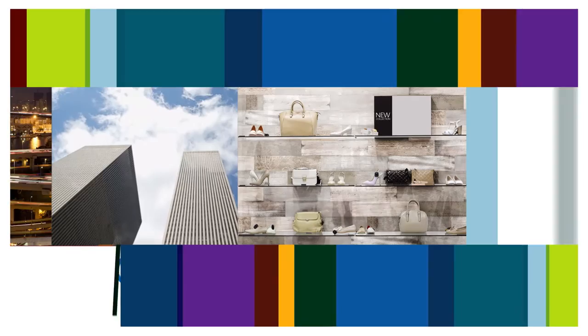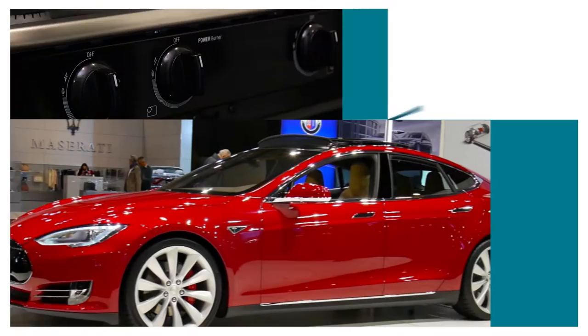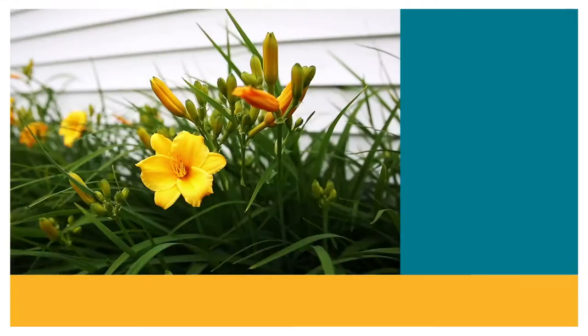Ferro innovative products are just about everywhere. I see Ferro products on the walls, I see Ferro products on the floors. We find them in appliances, we find them in the colors of automobiles. Your cell phone, your computer, your eyeglasses, your vinyl siding on your house.